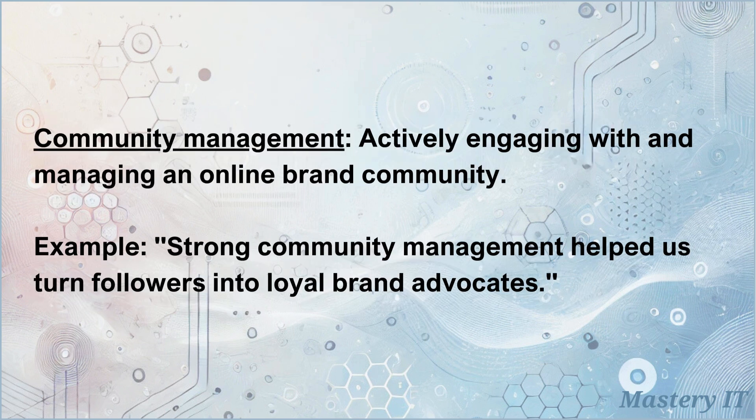Community management: actively engaging with and managing an online brand community. Strong community management helped us turn followers into loyal brand advocates.